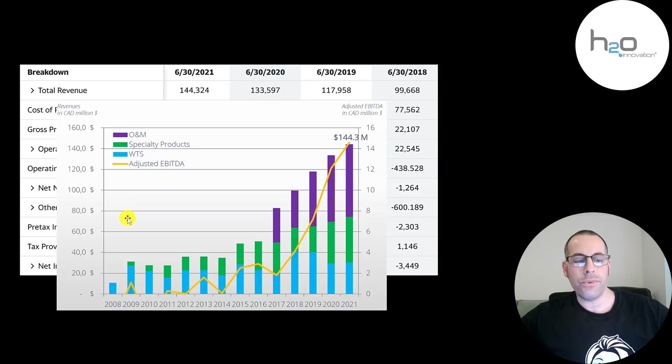Here's a breakdown of their annual revenue since 2008 — the growth is really good for this company. They just started doing operations and maintenance in 2017 through an acquisition. That's a big reason their revenue is growing so much. If it wasn't for that, they'd be under 80 million dollars today. Now they're almost double that.